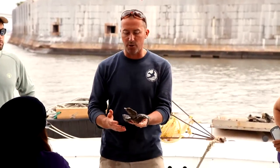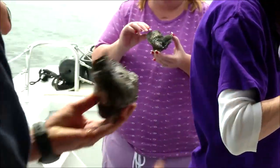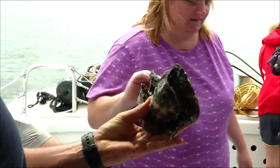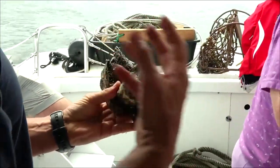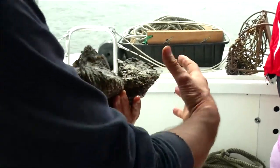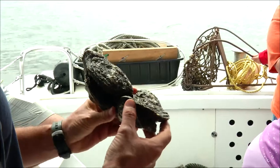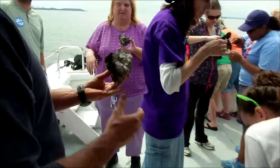This is a good example of how oysters grow. If you look, oysters grow about an inch a year, depending on the water quality. So warmer, healthy water, they'll grow faster. But you can see this oyster is four or five years old.